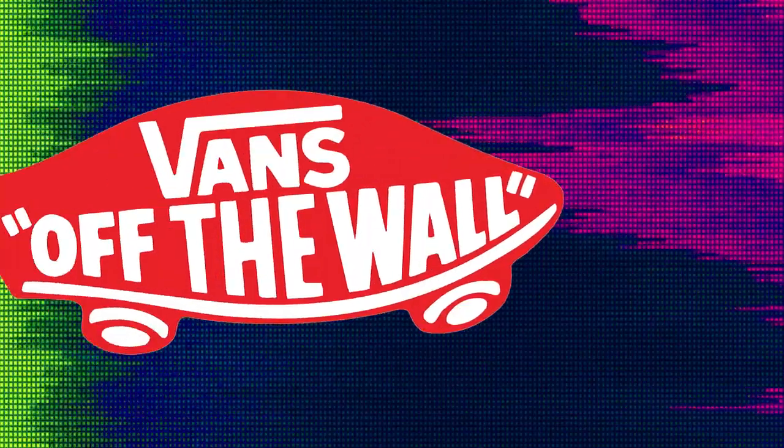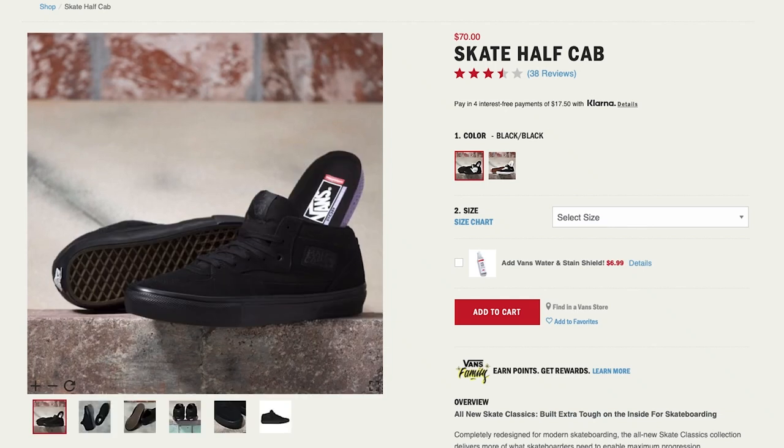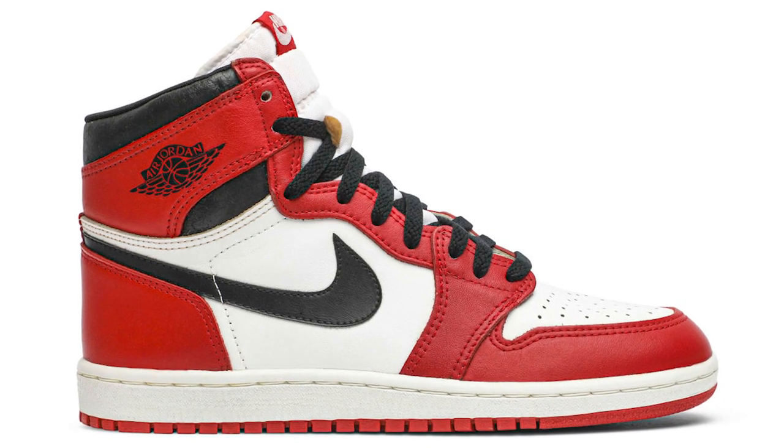And just one more thing — more of a request. Vans, please, for the love of god, please promote these shoes more. They're the Air Jordans of skate shoes and you're neglecting them.